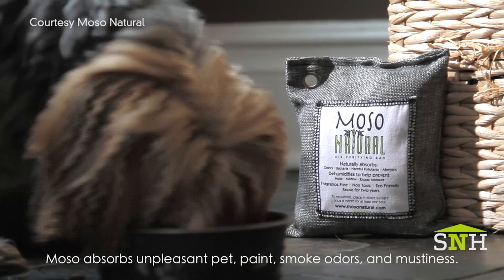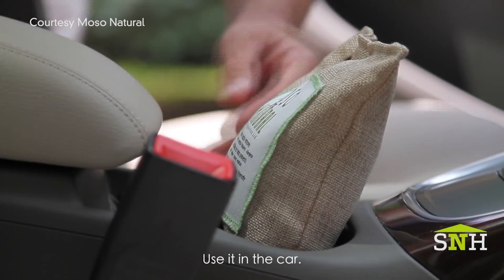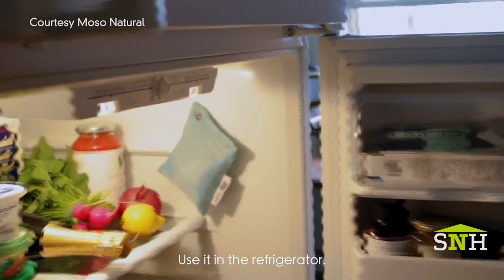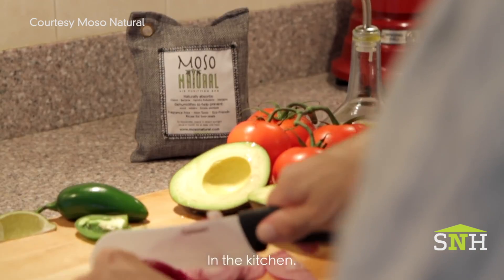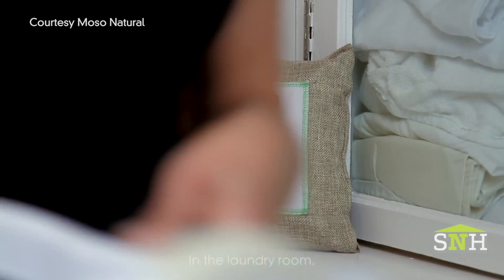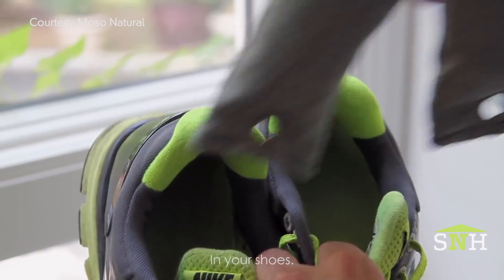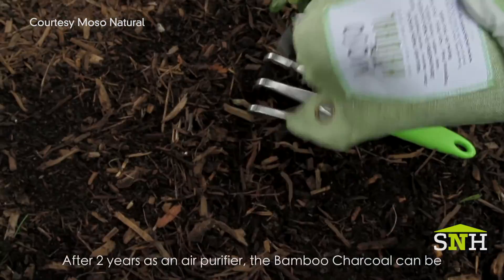About every couple of months, they suggest taking it outside or putting it in a window and letting it sit in the sun for a few hours. This allows the charcoal bamboo inside the bag to release the odors it's captured and regenerate itself so that it can be used again and again for about two years. And what we love about sustainability and renewable stuff is this doesn't go in the garbage when you're done with it. It's a natural product — you just open up the bag, toss it in your garden, and it will continue to nourish plants once it's gone through its life cycle.